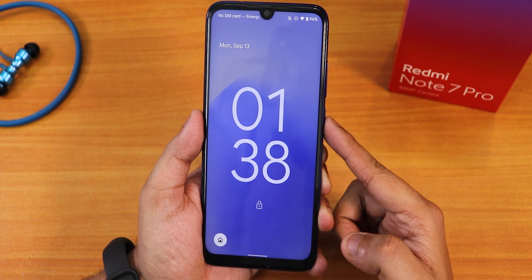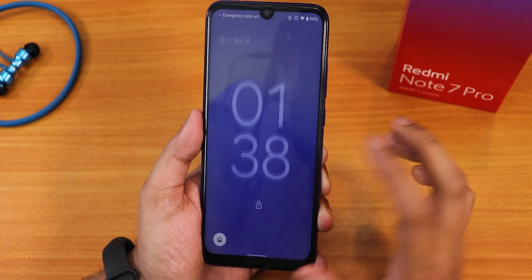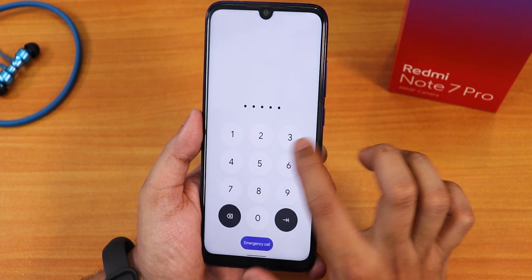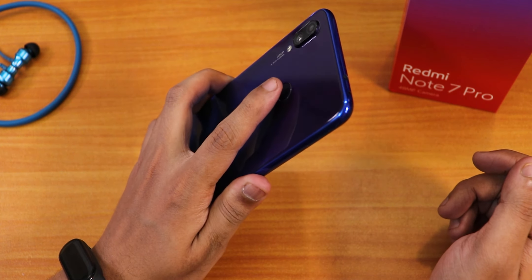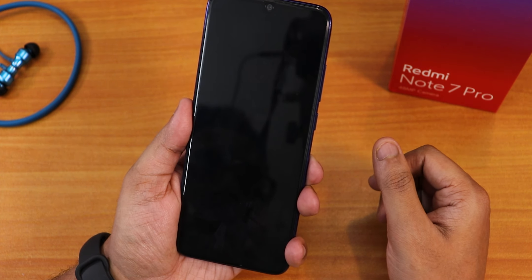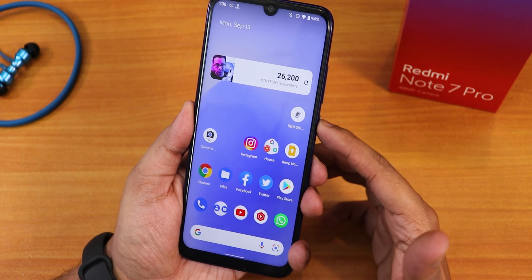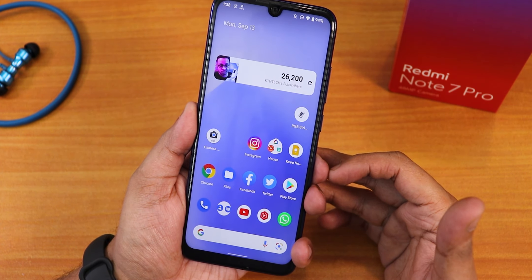I don't have a SIM card in it, so it's showing no SIM card, along with Wi-Fi and battery stats. If you want to enter your PIN it works super fine, and we have the emergency call option. Now let me show you the fingerprint scanner speed — if I tap just like this, as you can see it unlocks. The fingerprint scanner is working quickly and the animation on the lock screen when you tap the fingerprint scanner is visible depending on the wallpaper.